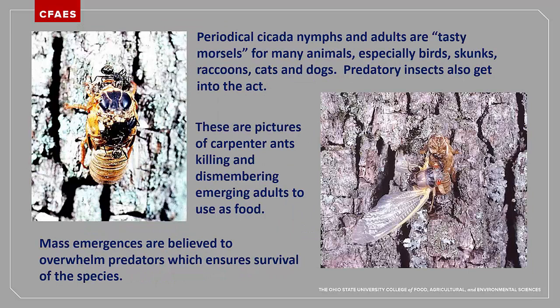Entomologists believe that periodical cicadas emerge in mass as a method of controlling predation. These fat and protein-laden insects are prime food for birds and a variety of mammals, as well as ants and other insect predators. Even some snakes are known to dine on cicadas, which has prompted a recent internet scare that copperhead snakes will be invading yards — this has never been seen before. By emerging in such numbers, most of the periodical cicada predators become overwhelmed by the abundance of food, and they stop feeding on the cicadas long enough for the cicadas to mate and lay eggs for the next generation. There is evidence that birds will often eat their fill and then fly out of the territory as the singing of the cicadas interferes with bird songs and communication.